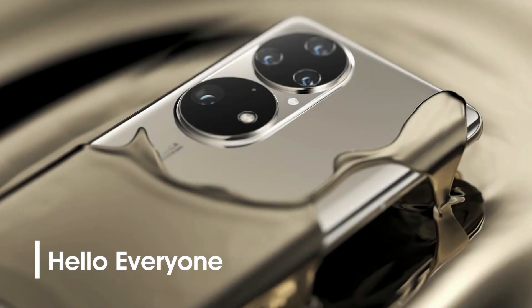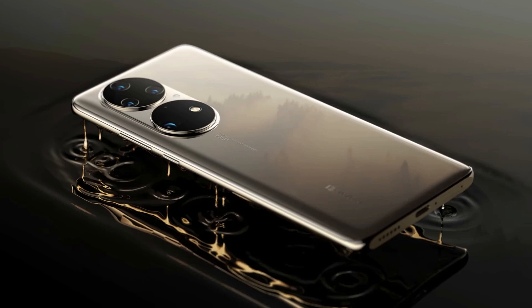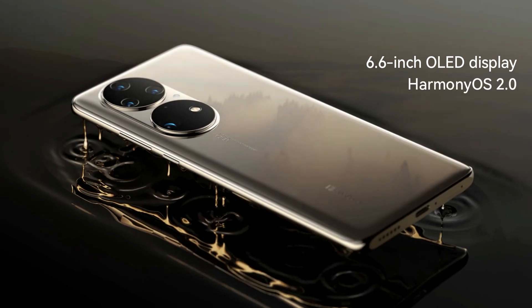Hello everyone. Huawei's latest flagship, the Huawei P50 series, comes with a premium range of specs including a 6.6-inch OLED display, pre-packed with new Harmony OS 2.0 software and more.